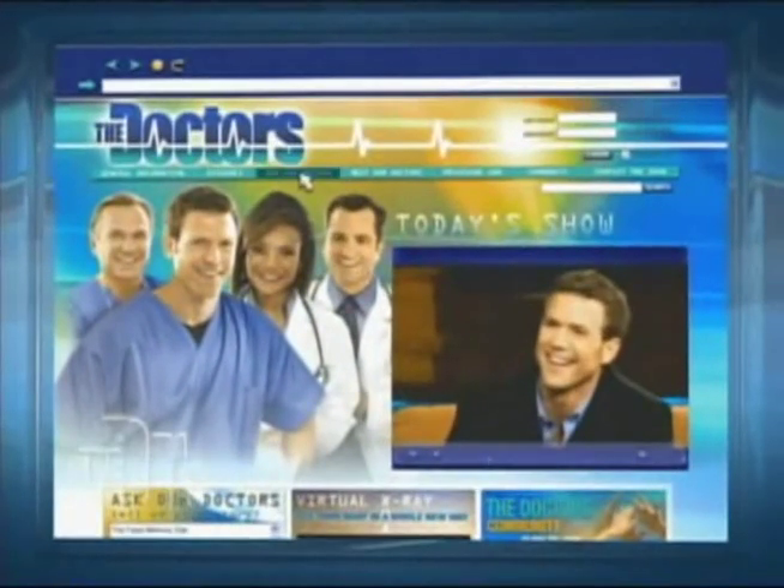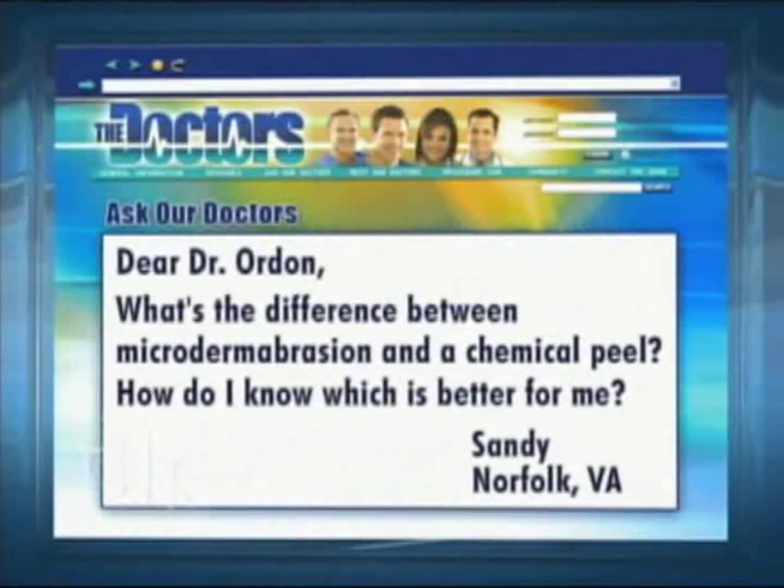It's time for Ask Our Doctors. Our first question is an email from Dr. Ordon. Sandy from Norfolk, Virginia writes: Dear Dr. Ordon, what's the difference between microdermabrasion and a chemical peel? And how do I know which is better for me?